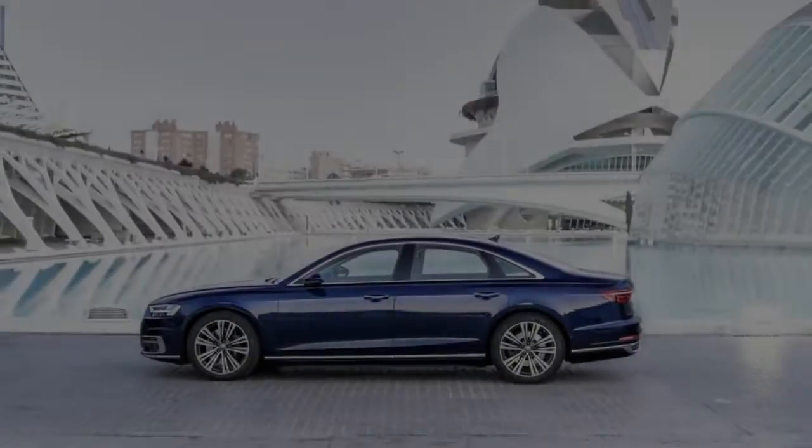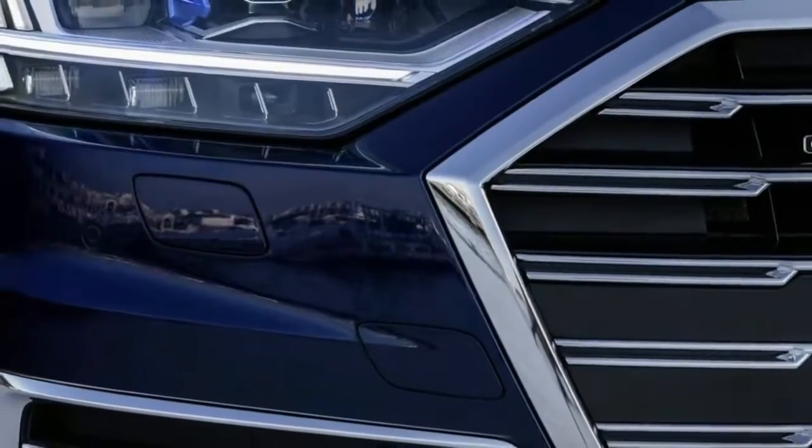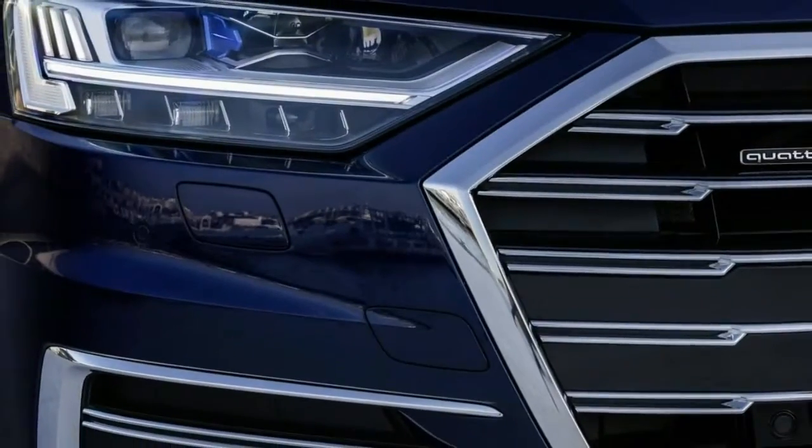Audi's trademark Vorsprung durch Technik fits the new Audi A8 like a glove. The new lead limousine is stick-stuffed with front-line innovation and creative highlights. We had a chance to test it in the Spanish city of Valencia.